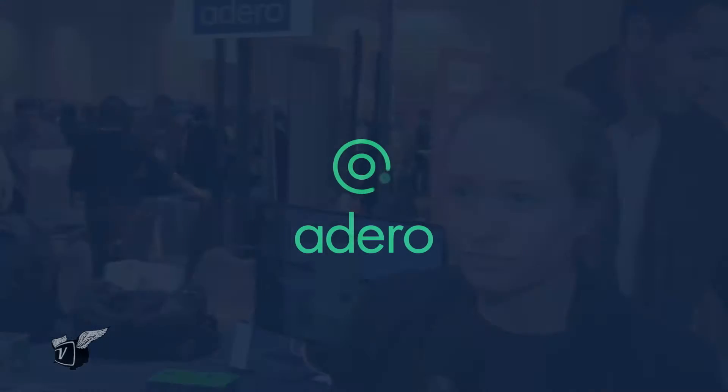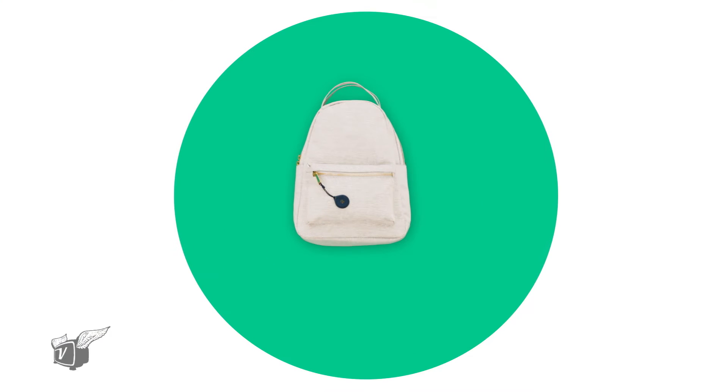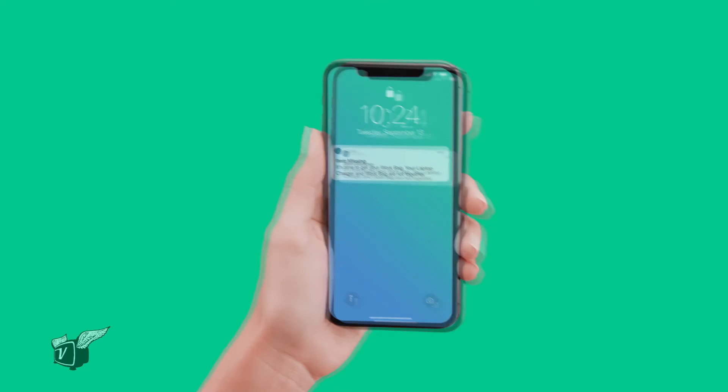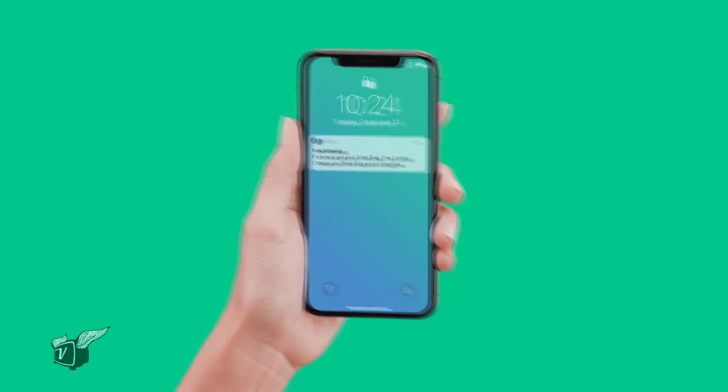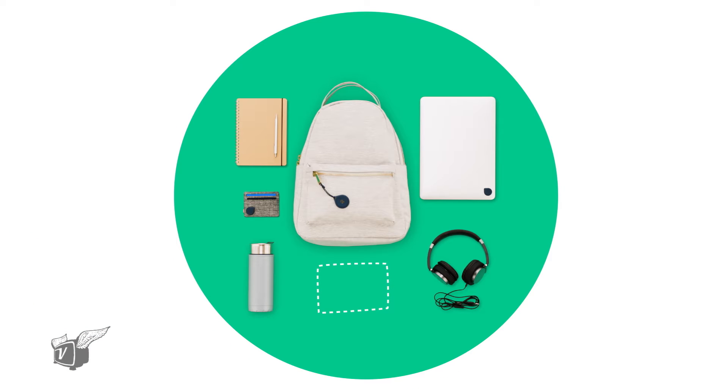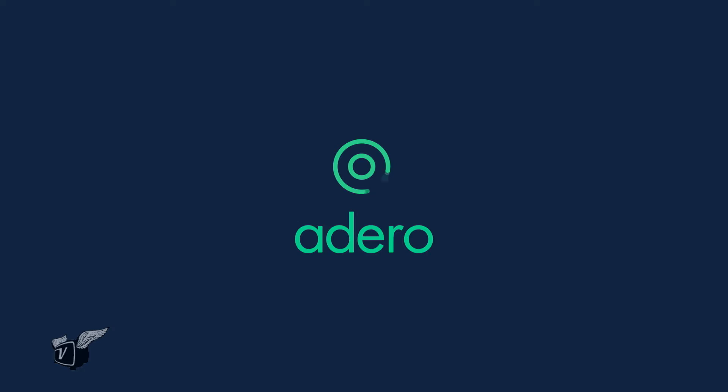Basically what you do is you put a smart tag on your bag and you put a taglet on the things that go with your bag. Between this system of smart tags and taglets and our app, you're able to make your bag a smart bag that lets you know hey, everything's with your bag, or something's missing. And that's really good for forgetful people like myself.